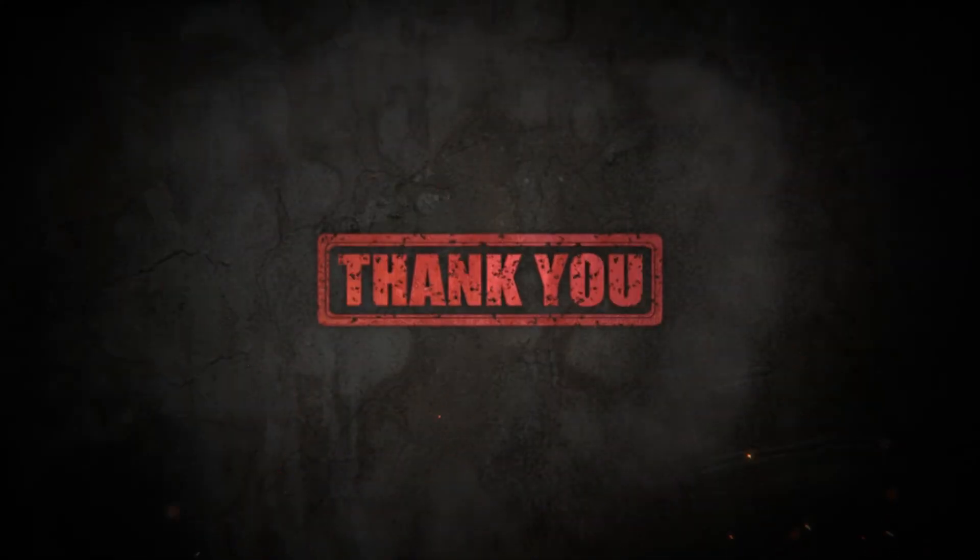Thank you for watching. Hope you enjoyed this series on Greece travel. See you in the next video. Till then, stay connected — have a nice day, everyone.